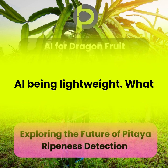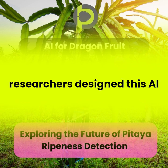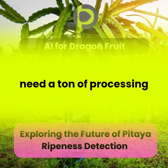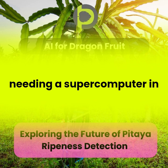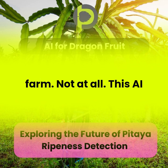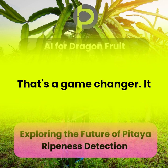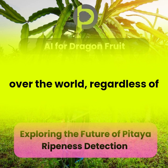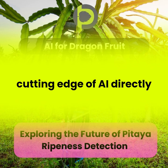We've talked about this AI being lightweight — what does that actually mean? It's all about efficiency. The researchers designed this AI to have a small computational footprint, meaning it doesn't need a ton of processing power. This AI could potentially run on a simple device, even in areas with limited technology — making it accessible to farmers all over the world, regardless of their resources. It's like bringing the cutting edge of AI directly to the heart of agriculture.